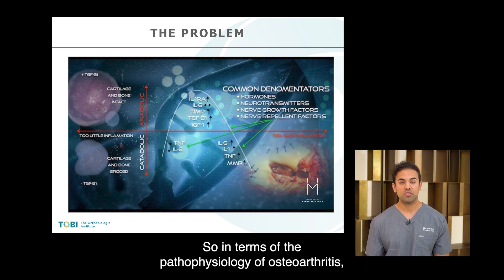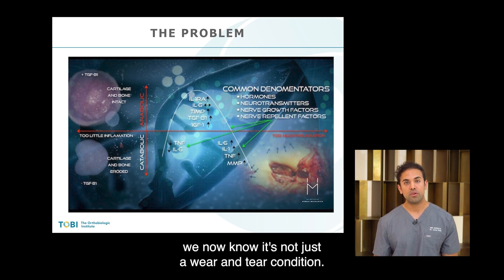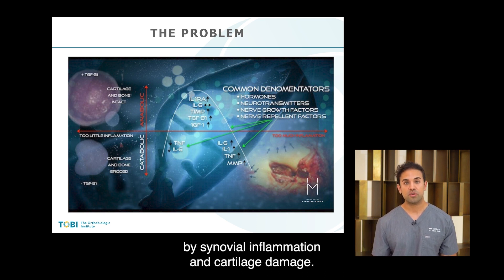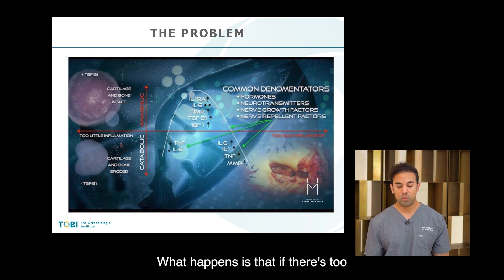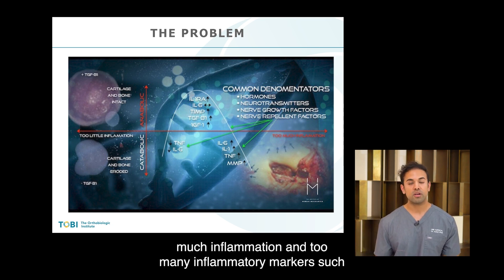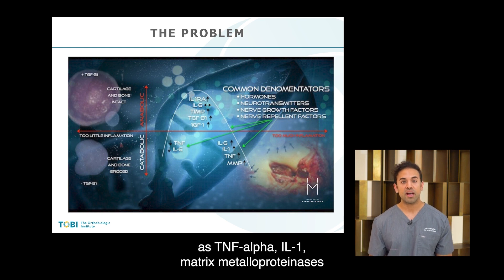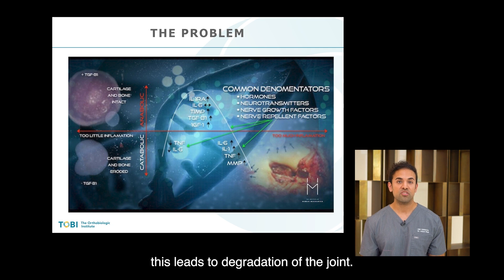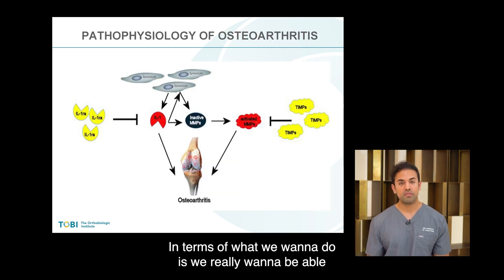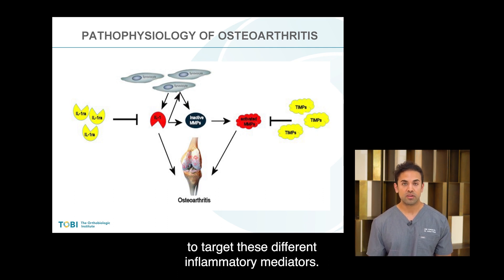In terms of the pathophysiology of osteoarthritis, we now know it's not just a wear-and-tear condition — it's actually an inflammatory condition characterized by synovial inflammation and cartilage damage. What happens is that if there's too much inflammation and too many inflammatory markers such as TNF-alpha, IL-1, and matrix metalloproteinases, this leads to degradation of the joint, as well as chronic inflammation, which can lead to pain and stiffness. We really want to be able to target these different inflammatory mediators.